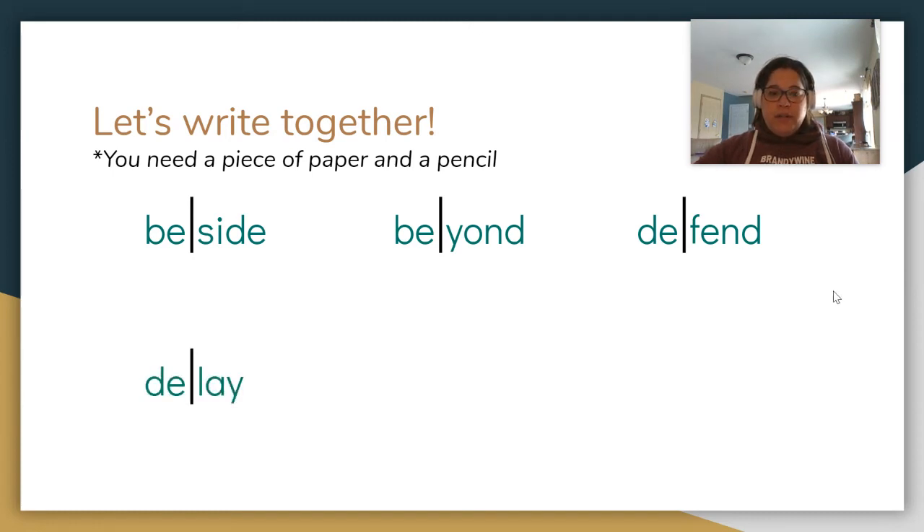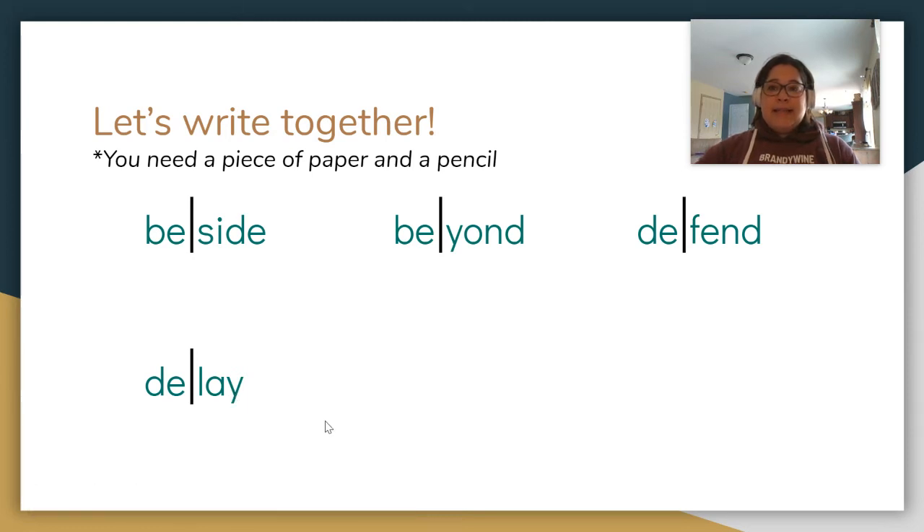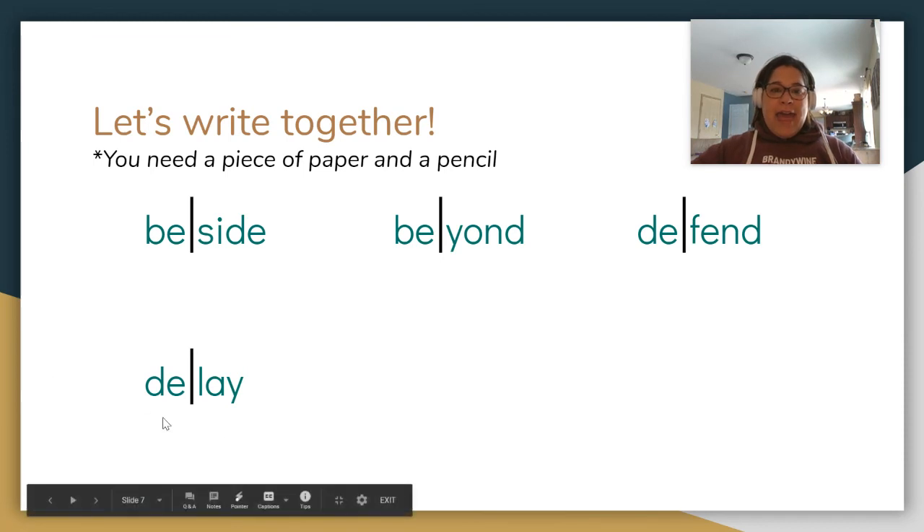Next one — oh, I just gave that one to you! Well, now we're not going to write it, but let's look at what it says: D-E-L-A-Y. Two syllables: DE-LAY. The A is spelled A-Y in this word.